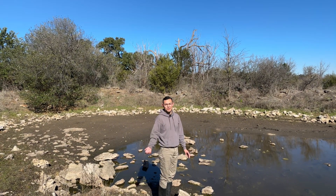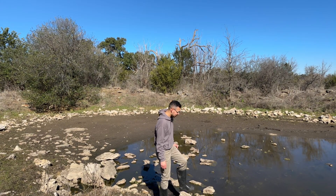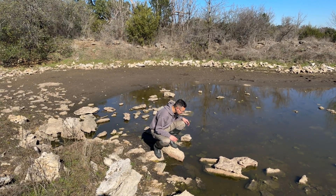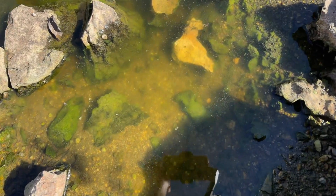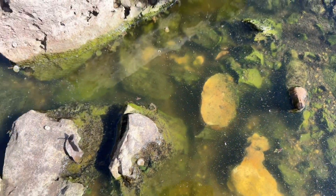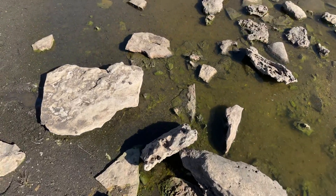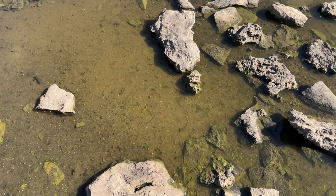Sorry if I'm coughing — I just got over a cold. I can see tons of clam shrimp in here, but not fairy shrimp. There are also quite a few tadpole shrimp. Here's a closer shot of the habitat — you can actually see a large clam shrimp already swimming by. This water is pretty shallow, only a few inches deep, and there's plenty of carbonate rocks in the pond, which is a good source of minerals like calcium.